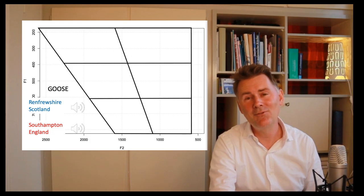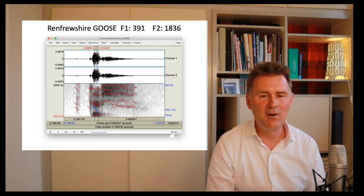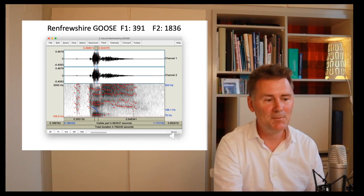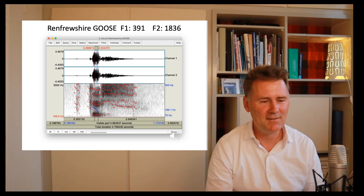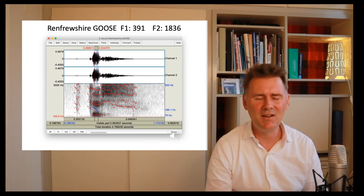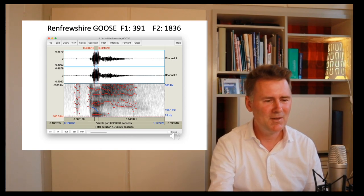That does not sound like 'goose' — that sounds more like 'gyoose.' Let's load these sounds into Praat and check F1 and F2. For the speaker from Renfrewshire, I have an F1 of 391 Hz — not exactly the 240 advertised on Wikipedia — and an F2 of 1,836 Hz, which is nothing like the 600 or so indicated in the Wikipedia table.